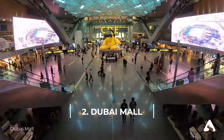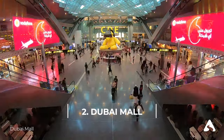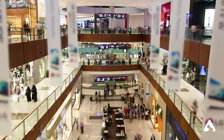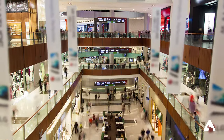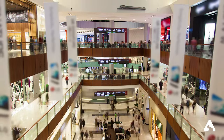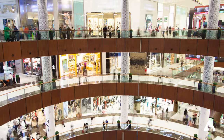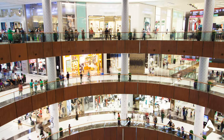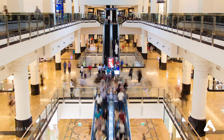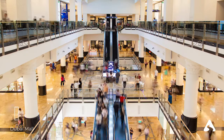Number 2: Dubai Mall. Dubai Mall is the largest shopping mall in the world, located at the foot of Burj Khalifa in the center of Dubai. The mall covers an area of 1.1 million square meters and houses over 1,200 stores, including luxury boutiques, fashion outlets, electronics, and toy shops, as well as a multiplex cinema and an ice skating rink. Dubai Mall opened in 2008 and quickly became one of the city's main tourist attractions. In addition to shops, the mall also offers a wide range of restaurants, cafes, fast food outlets, Dubai Aquarium, VR Park, and the Dubai Fountain.